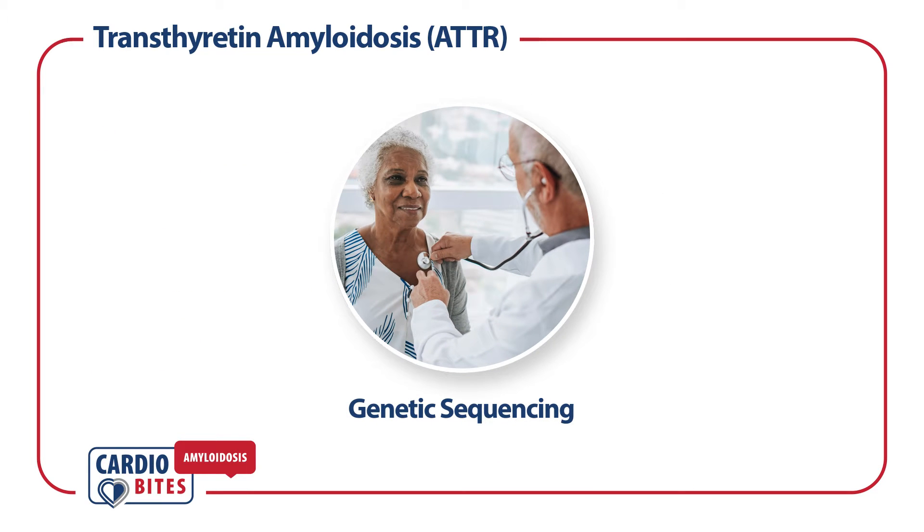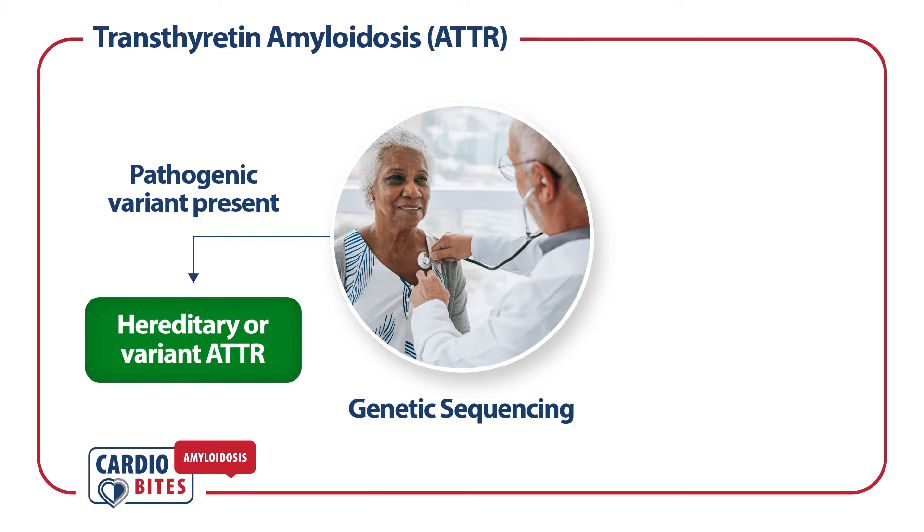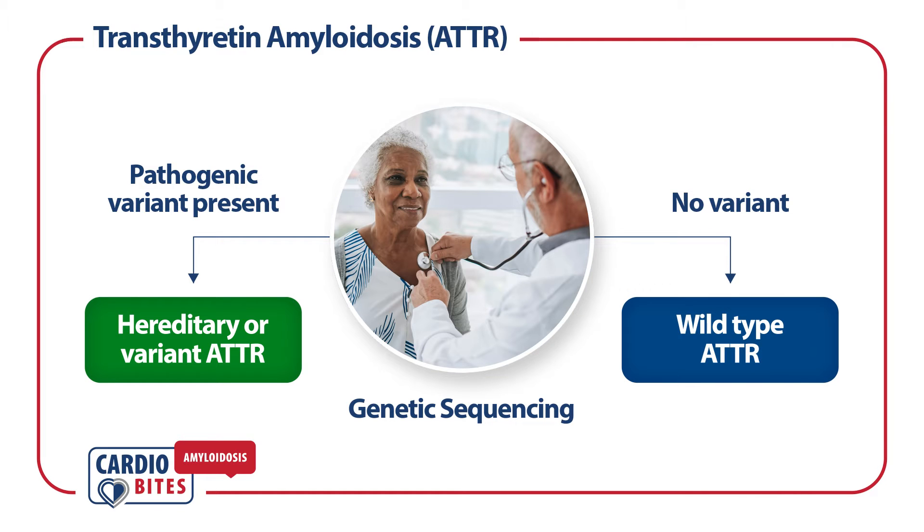Once diagnosed, patients should undergo genetic sequencing of the TTR gene. If there's a pathogenic variant present, the patient has hereditary or variant ATTR. If there is no variant, wild-type ATTR is present. Determining the subtype of ATTR will help guide treatment decisions.